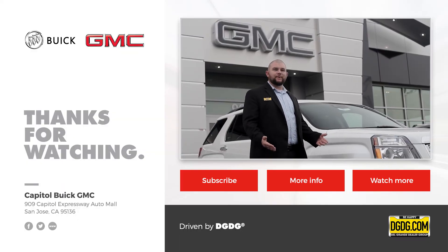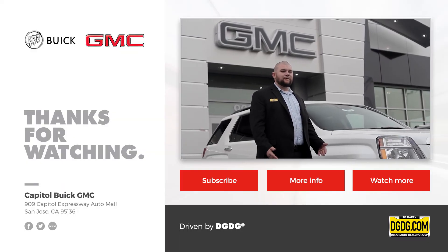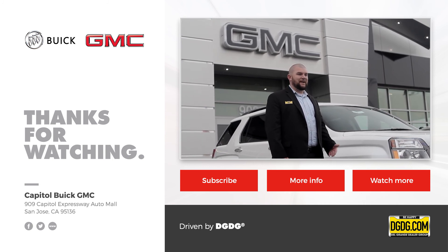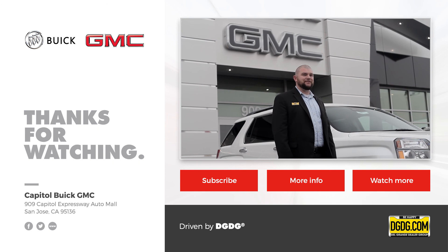If you have any questions or you'd like to set up a test drive, feel free to give me a call at one of the numbers listed below. Thank you very much for watching. My name is Joel and I work at Capital Buick GMC.